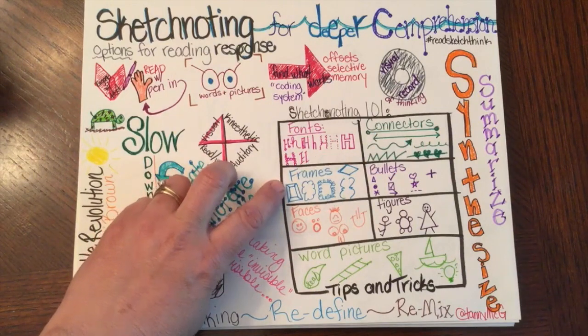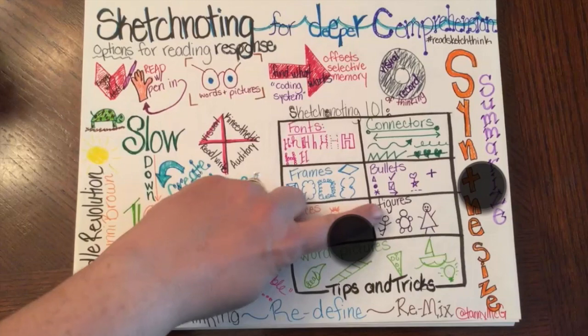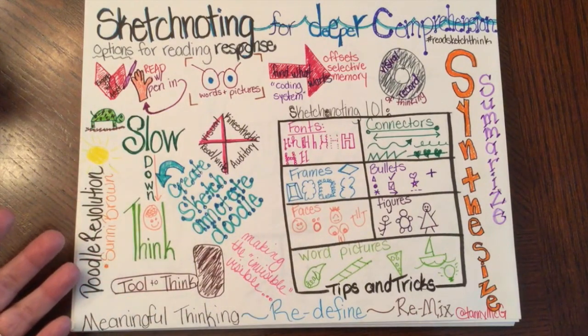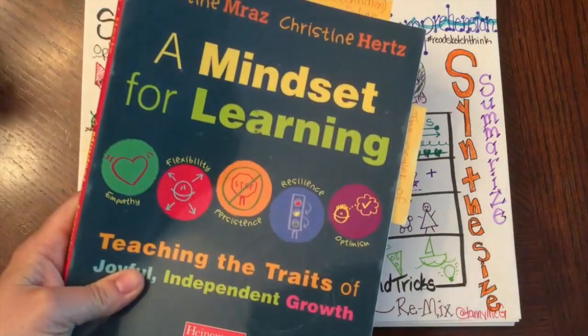You can make word pictures, figures, you can use bullets creatively, or use connectors. There's no one way to sketch note. So I'm going to sketch to stretch my thinking about some reading I've done about learning mindsets.